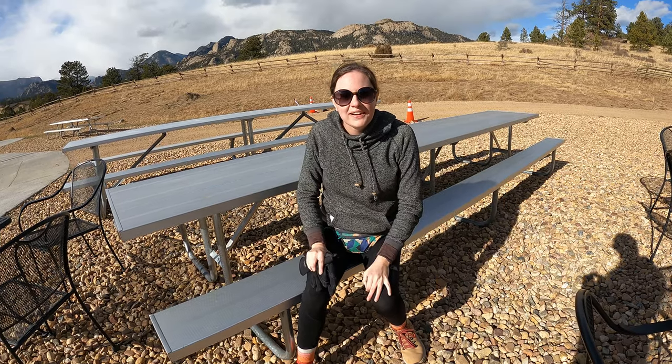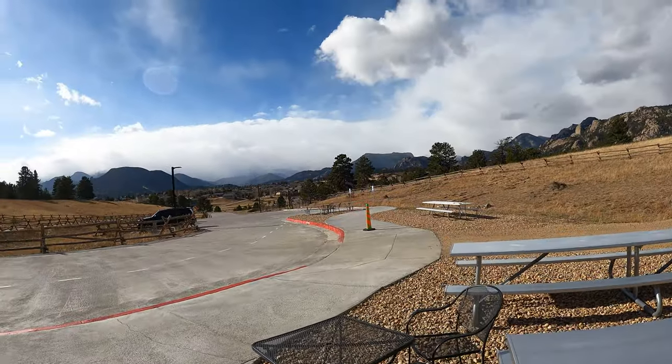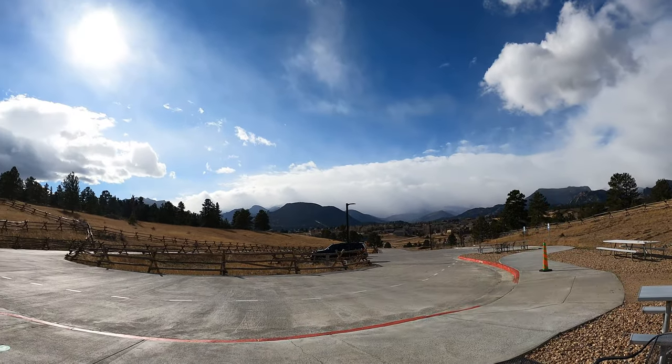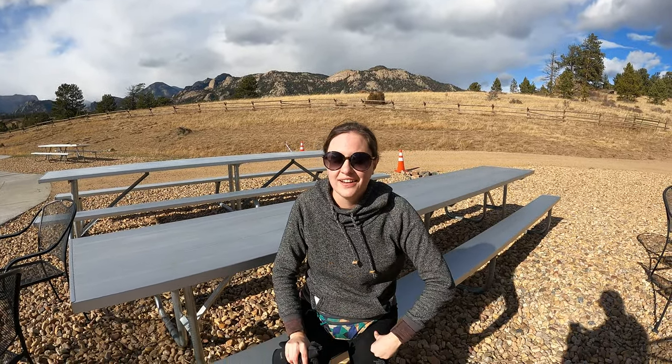We're here at Mustang Mountain Coaster in Estes Park. It's a brand new alpine coaster — it's pretty fun and unique. It's kind of like a green ski slope, so it's not super intense, but when you have two adults going together, you go pretty fast and it feels pretty scary.